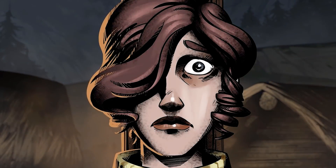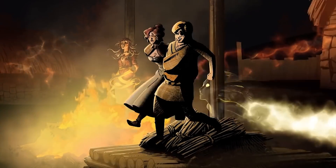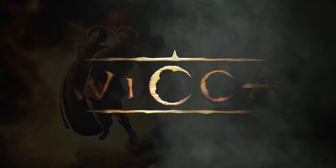Perhaps it would have been a boon if the fire had taken me, for — oh, what was to come. What was to come, oh gods.